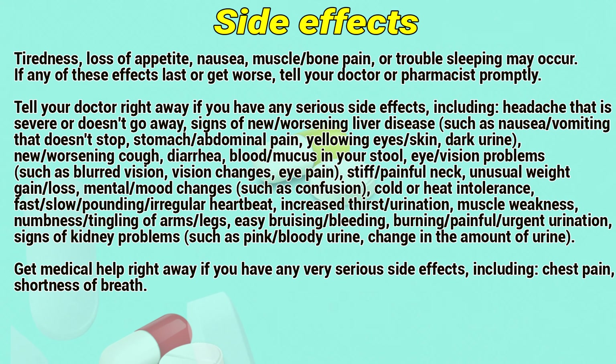Tell your doctor right away if you have any serious side effects, including headache that is severe or doesn't go away; signs of nervous system or liver disease such as nausea or vomiting that does not stop, stomach or abdominal pain, yellowing of the skin, dark urine; new or worsening cough, diarrhea, blood or mucus in your stool; eye or vision problems such as blurred vision, vision changes, or eye pain; stiff or painful neck; unusual weight gain or loss.